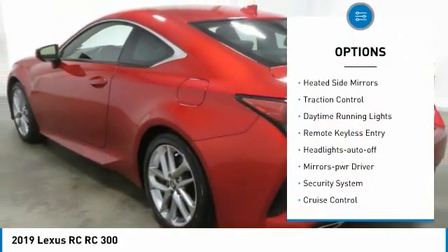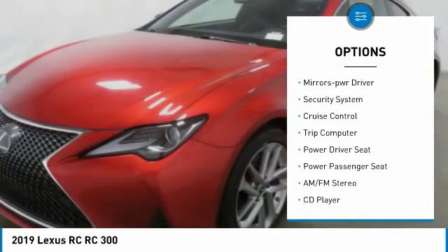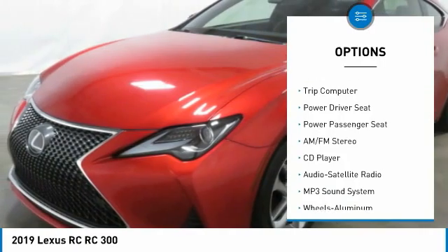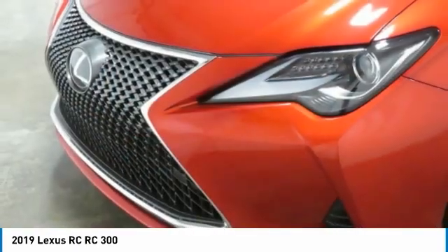Aluminum wheels, heated side mirrors, traction control, daytime running lights, remote keyless entry, headlights auto off, mirror memory, security system, cruise control, trip computer.